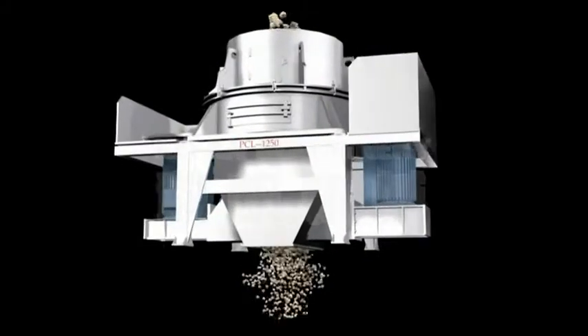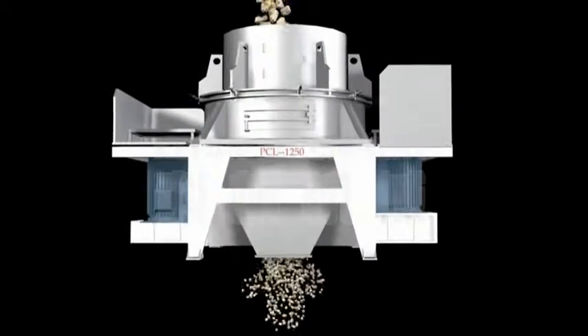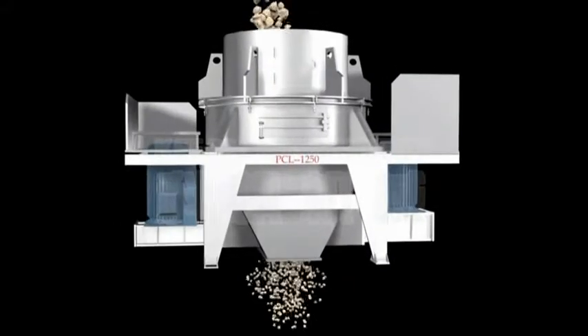Lubricant system solves the lock problem of the main shaft. With a feed channel that is organizable and adjustable.